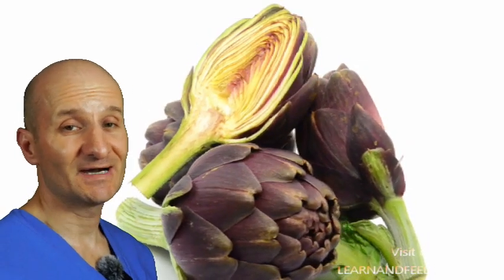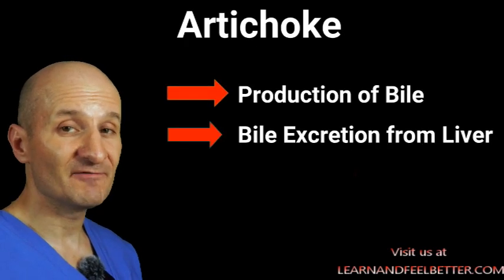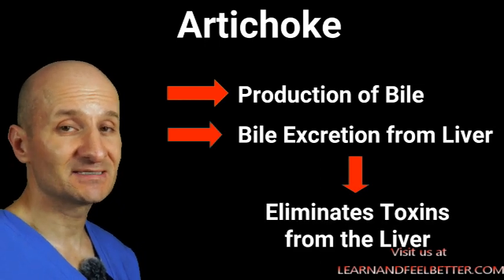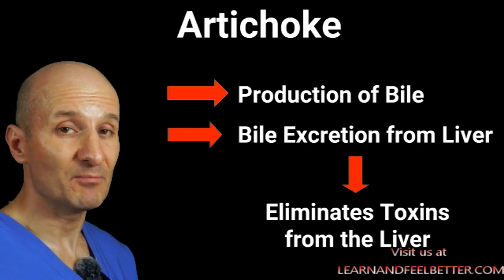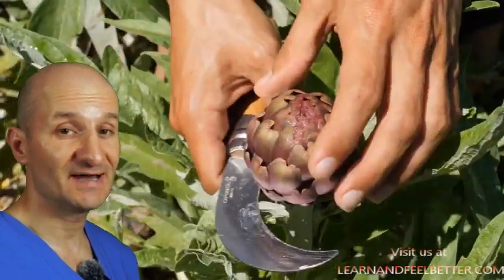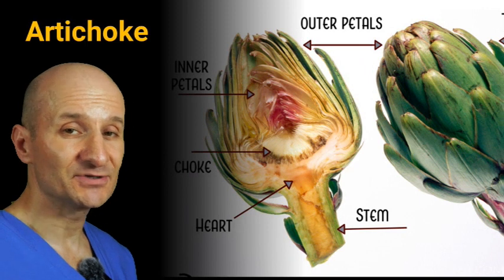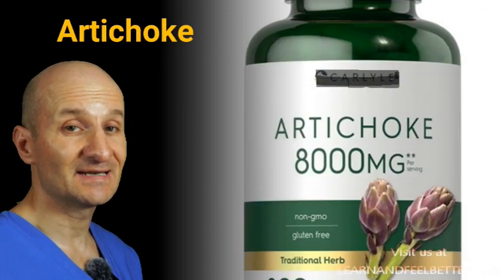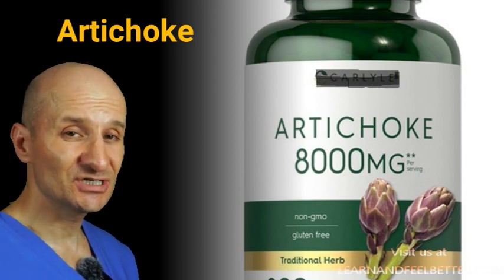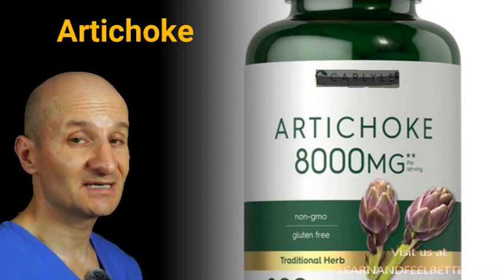Now let's talk about artichoke. Artichoke helps to increase both the production of bile in the liver and the movement of bile from the liver. This helps eliminate toxic substances from the liver through the bile more effectively. Producing more bile also aids digestion of fats and absorption of various vitamins from food. It's also been found that artichoke extract helps improve blood circulation in the liver and regenerate liver cells in general, working great together with milk thistle.